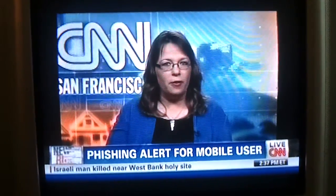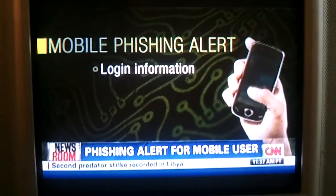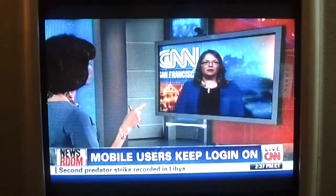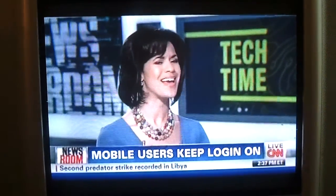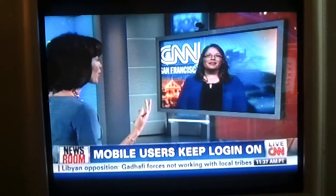They found that mobile users were three times more likely to enter their login information than people who were accessing it from a computer. It seems like just about everybody has a smartphone to some degree. But is this the case that certain smartphones are more susceptible than others? For example, the iPhone — is that one putting you at greater risk than, say, a BlackBerry?